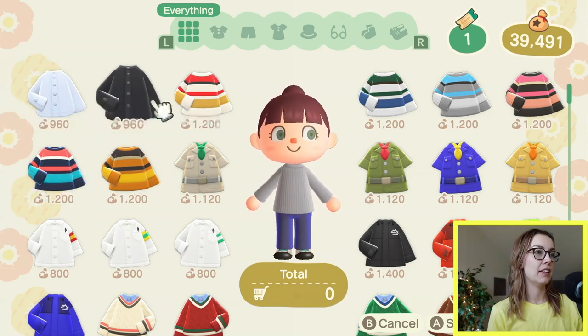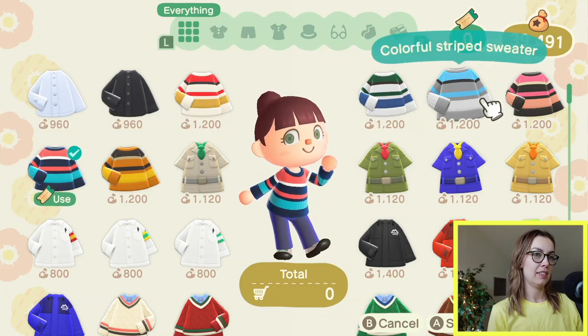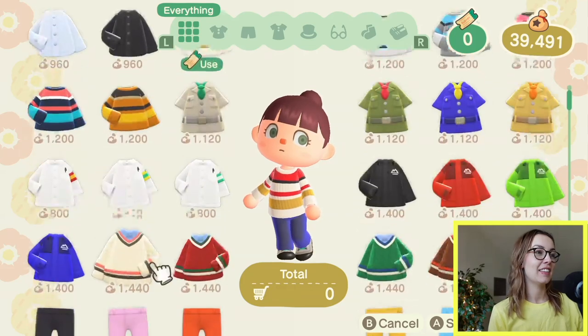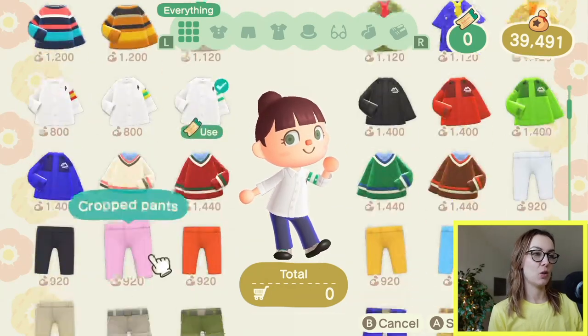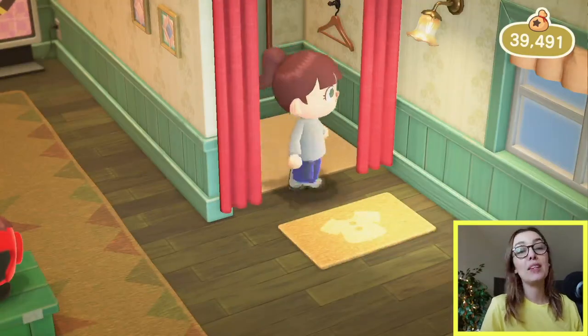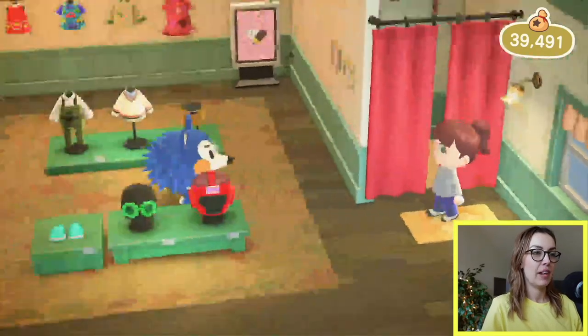You can walk around with Mabel and try stuff on. Oh, this is fun — that is such a cute little sweater. See what I'm saying — I get suckered into this stuff. A guide shirt — that's cute. Fun shorts. Okay, I don't need anything new right now, I'll come back later. Not right now, thanks Mabel, gotta go.